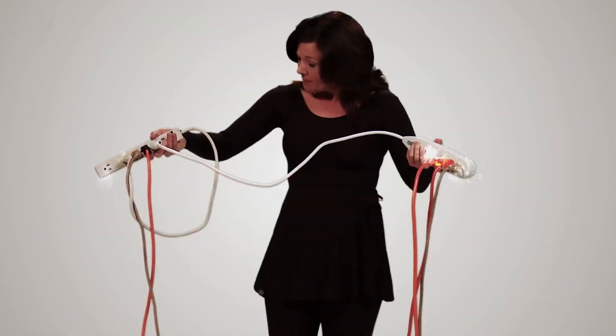So when you're looking for whole home surge protection, use products from the name you trust — Schneider Electric.